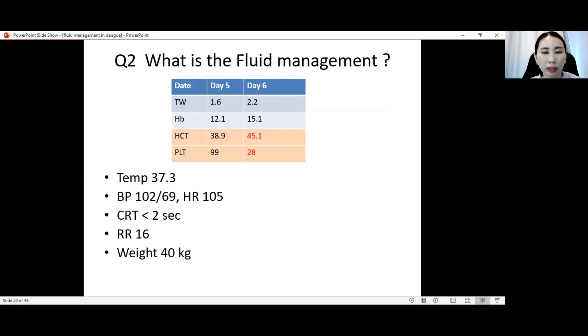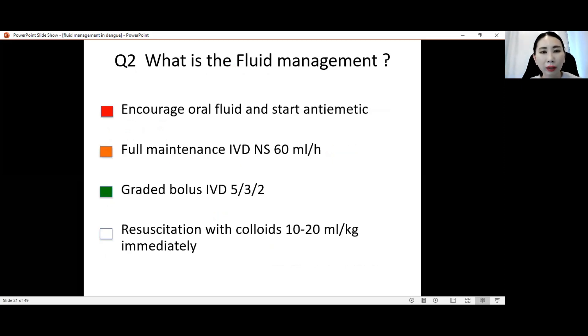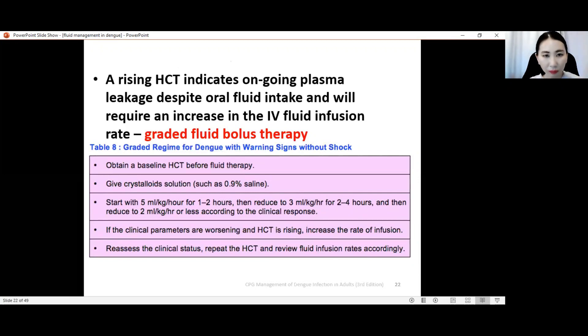What is the fluid management for this patient? A rising hematocrit indicates ongoing plasma leakage despite oral fluid intake and will require an increase in IV fluid infusion rate — that means we start the graded fluid bolus therapy: 5 ml per kg per hour for one to two hours, then reduce to 3 ml, then 2 ml, depending on clinical response. How to calculate: patient weighs 40 kg (BMI less than 27.5 kg/m²), so 40 × 5 = 200 ml per hour for two hours.